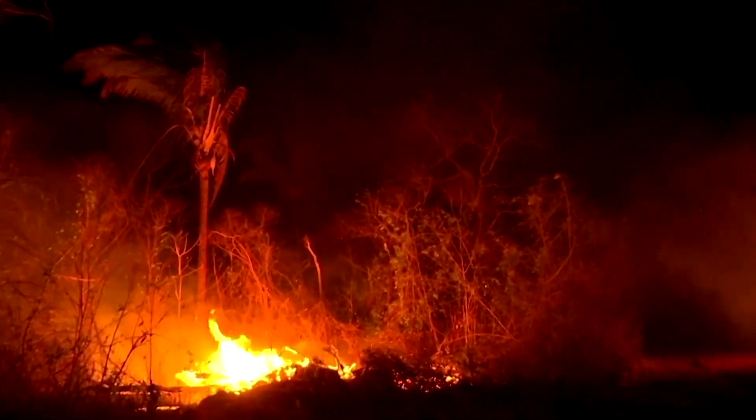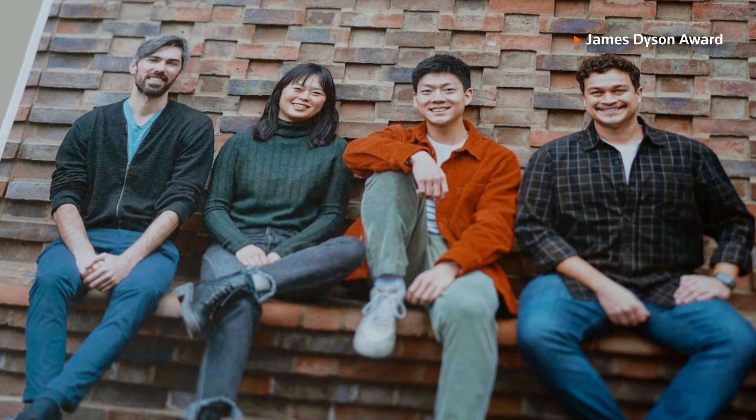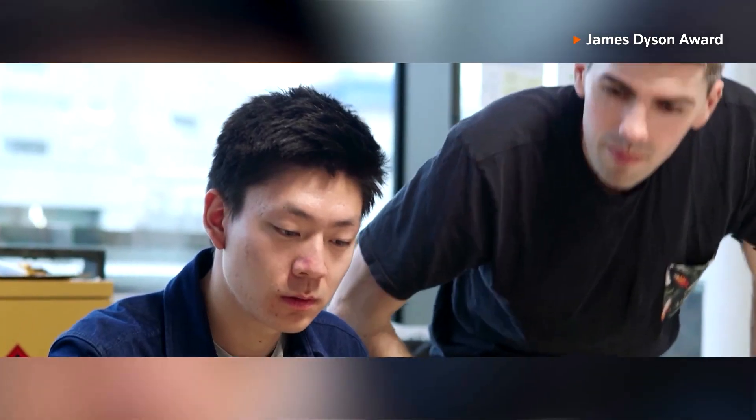sending out a radio signal alert to warn of the danger. Pyre was created by a team of students from the Innovation Design Engineering Programme, run jointly by the Royal College of Art and Imperial College London.